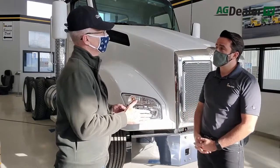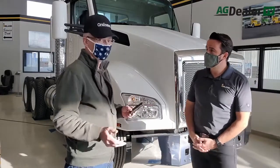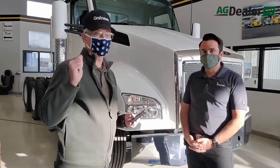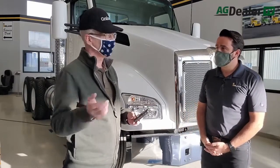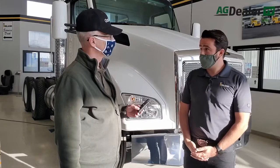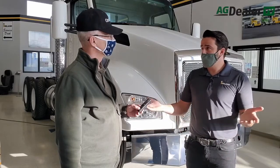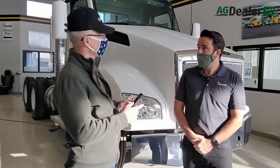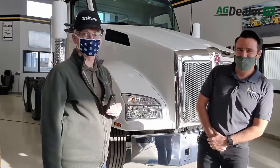Andy, thanks for taking the time today with AgDealerTV. If you're looking for some expertise when you're online, check out Andy's YouTube channel. Just search up the Kenworth Guy and you can find us there. I have a website — thekenworthguy.com — and then obviously inland-group.com is the dealership group we're a part of here. Thanks Andy. Thank you, and thanks for watching.